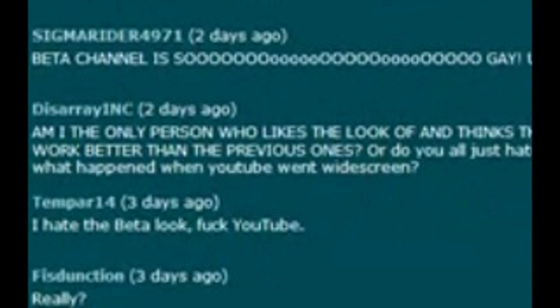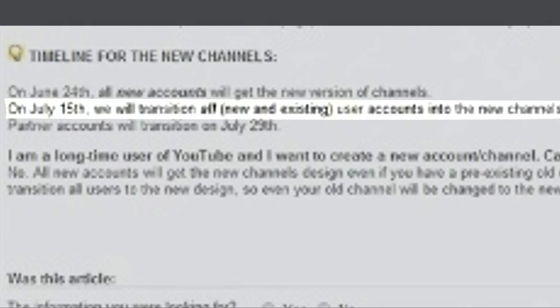Even the people commenting on this guy's channel say that the beta looks terrible, and even the person who owns this channel says he's unsure about the beta look. So I clicked the link and read the story about stuff that I had pretty much already known, and then towards the bottom it said that all new and existing accounts on July 15th would be forced to change over to the new beta accounts.